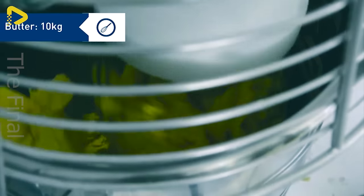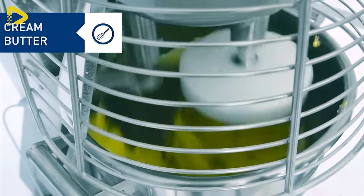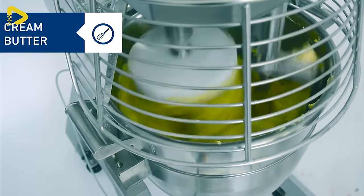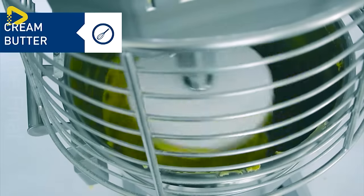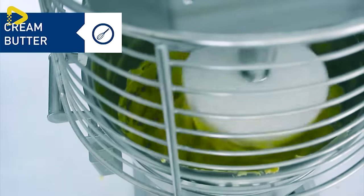Producing a plethora of delicious dishes brings a strangely satisfying feeling — it's like a culinary garden, except instead of soil you have flour and spices.